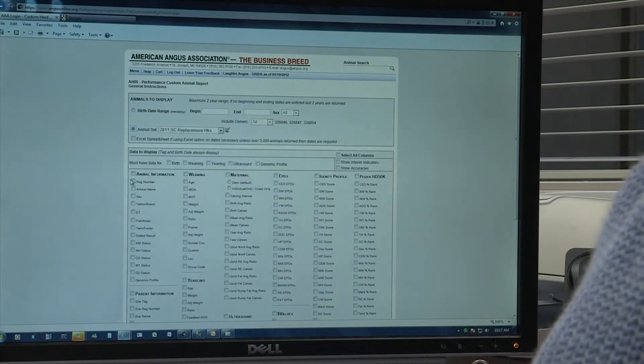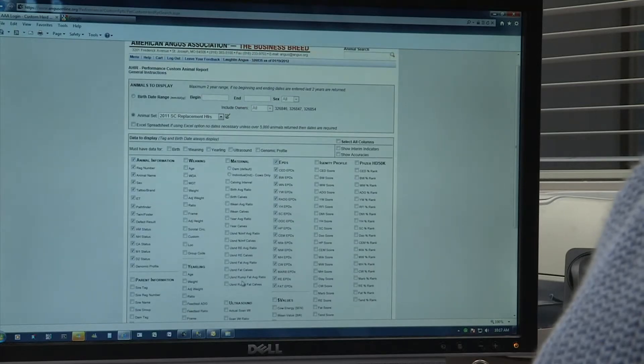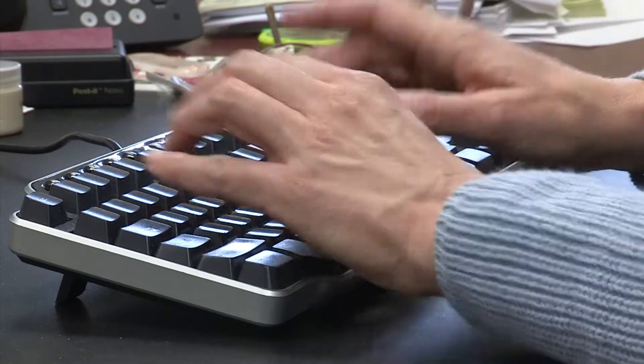Simple reproductive records like calving date can tell a lot about the reproduction of a certain cow. Adding more information like weaning weight and docility can help any producer regardless of when they sell.